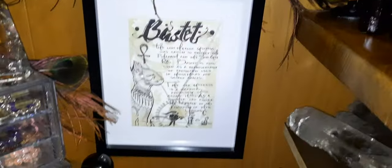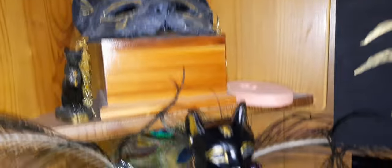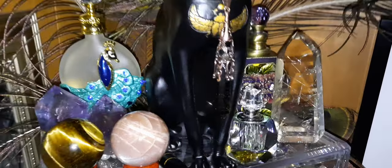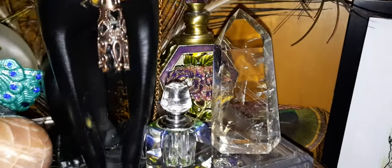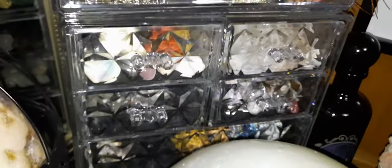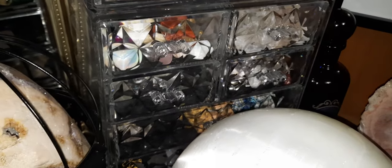Of course we have the sun. And I have some of my crystals here and my perfume bottles. That's a beautiful clear piece of citrine with rutile. And my magical jewelry in there, and some of my favorite tumbles.